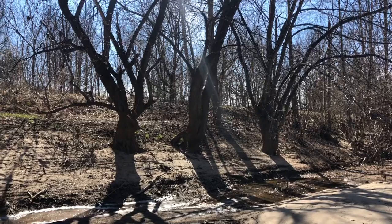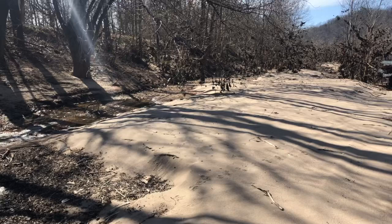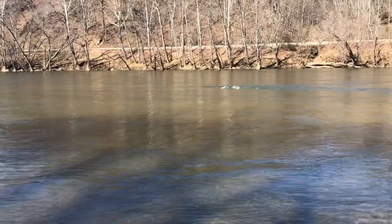I saw the sandbar down here, so let's see if I can check it out. There are some rover tracks over there across the river. I haven't seen any train yet.